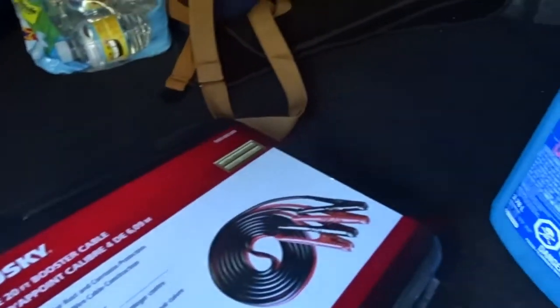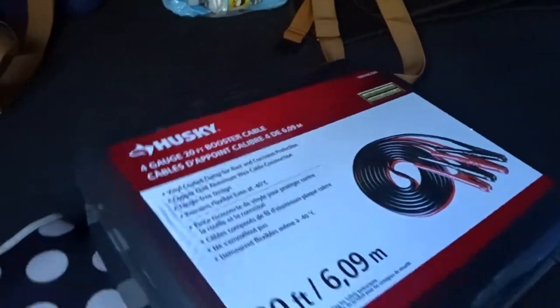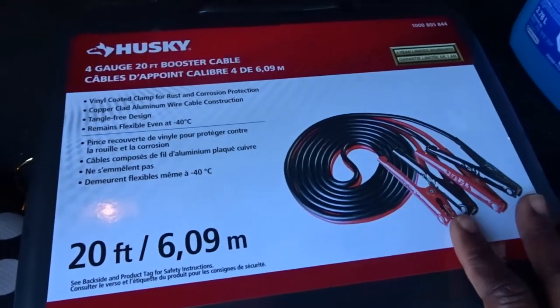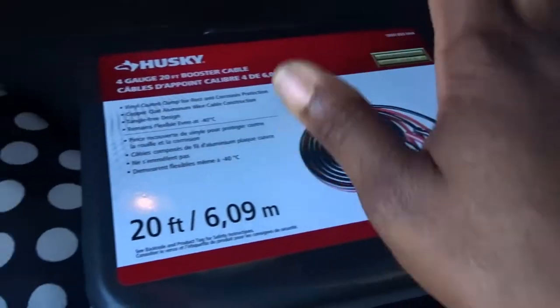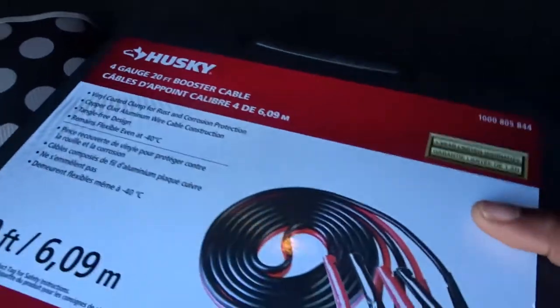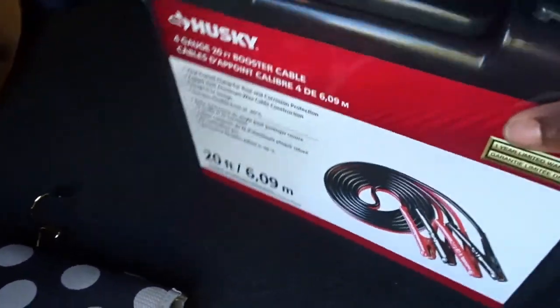I have jumper cables here. These are not only for me — I might be able to help somebody else too. It's very very important to have jumper cables in case your battery dies or someone else's battery dies and you can help them.